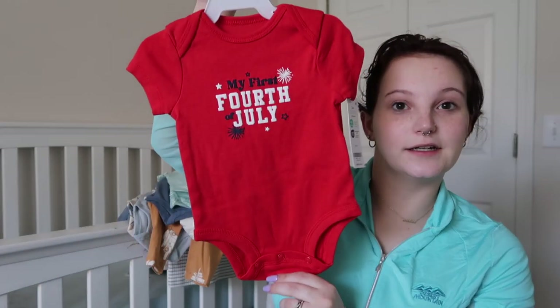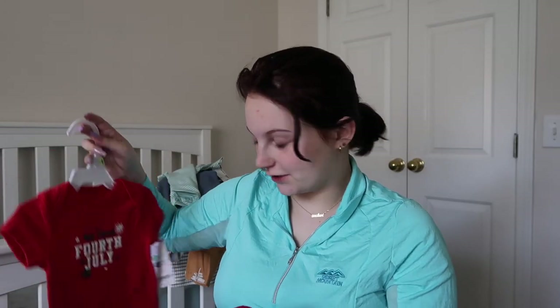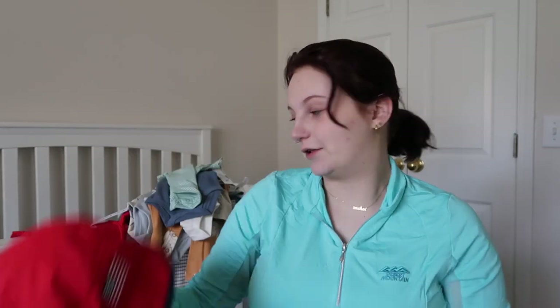I'm due in the beginning of June — beginning of June, end of May, sometime around there is when we'll see him. So his first holiday is going to be the Fourth of July, so we got a little onesie that says 'My First Fourth of July.' And then to go with that, this little hat with a little chin strap — so cute. Will he keep that on? Probably not, but it'll make a cute picture.